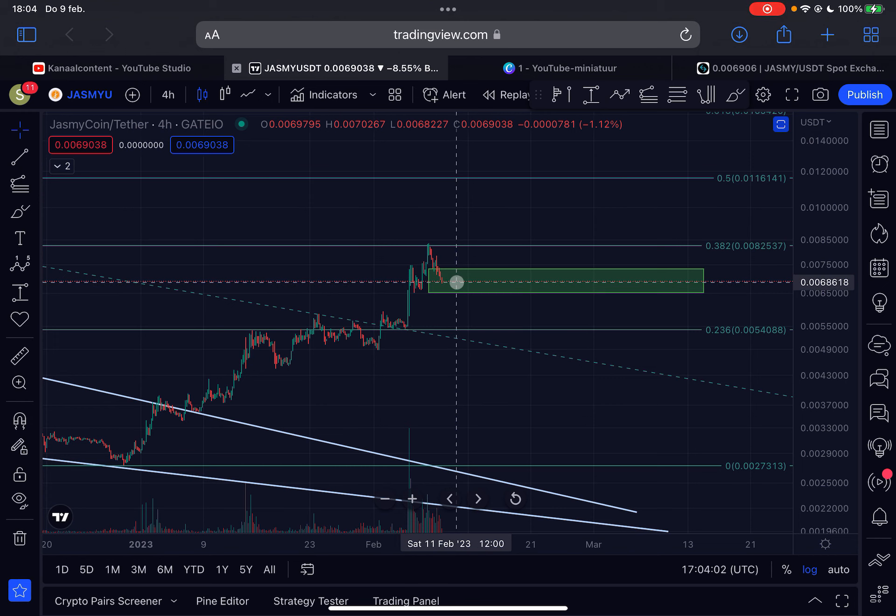This could potentially be a higher low for JASMY. That's my quick additional update. Please like this video, subscribe to my channel — thank you for watching and for the support, and I'll see you tomorrow with another JASMY update.